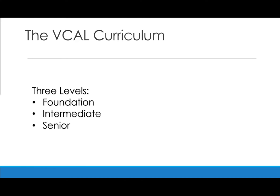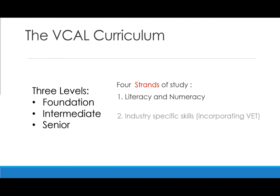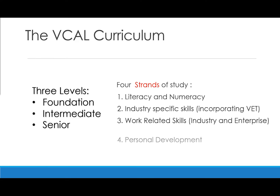At Bansdale Secondary College, we offer three levels of VCAL curriculum — Foundation, Intermediate, and Senior — each including four strands of study. We encourage those students who are capable of completing VCE Maths to continue on this pathway within the VCAL curriculum.